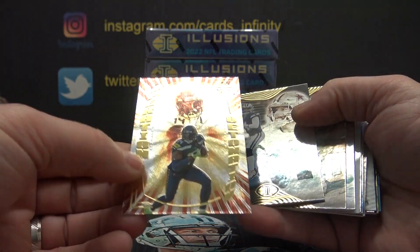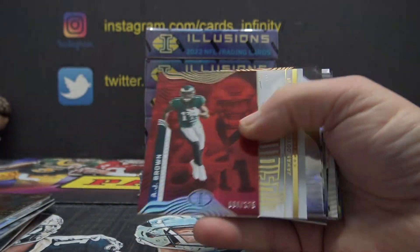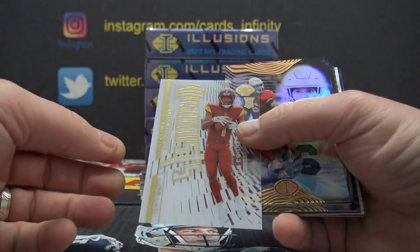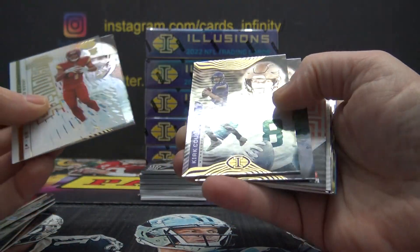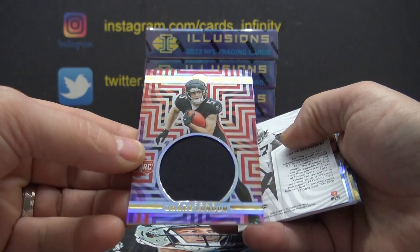DK Metcalf, Operation Detonation. AJ Brown, $175 red. Jahan Dotson. Here's a Drake London jumbo jersey.